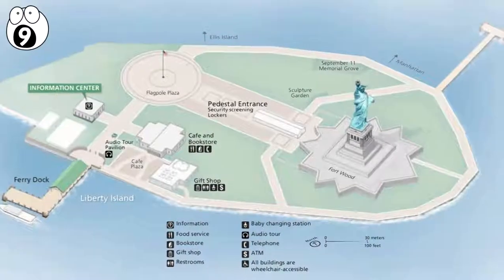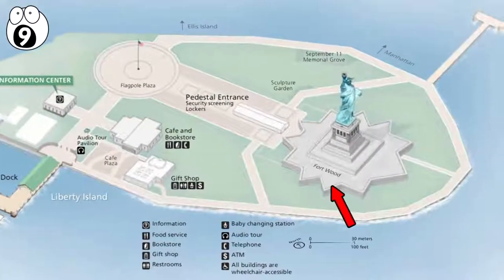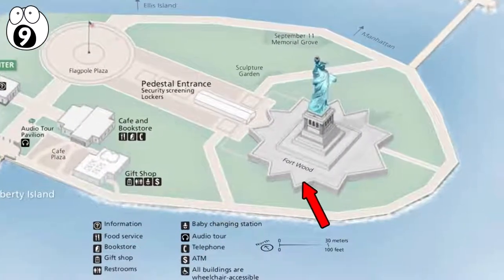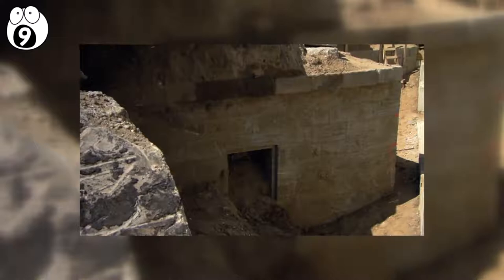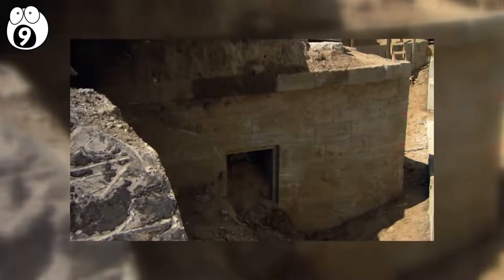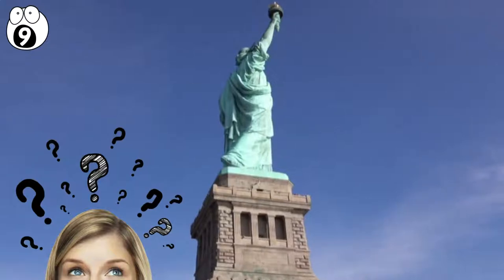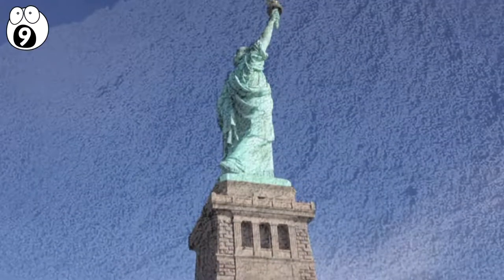A few years ago, crews were building a new staircase for visitors to use in an emergency, and they discovered a doorway to a secret room. So they stopped immediately and let historians take a look. No one is sure what the room was for, but it may have been used to hold powder during the foundation's days as a fort.